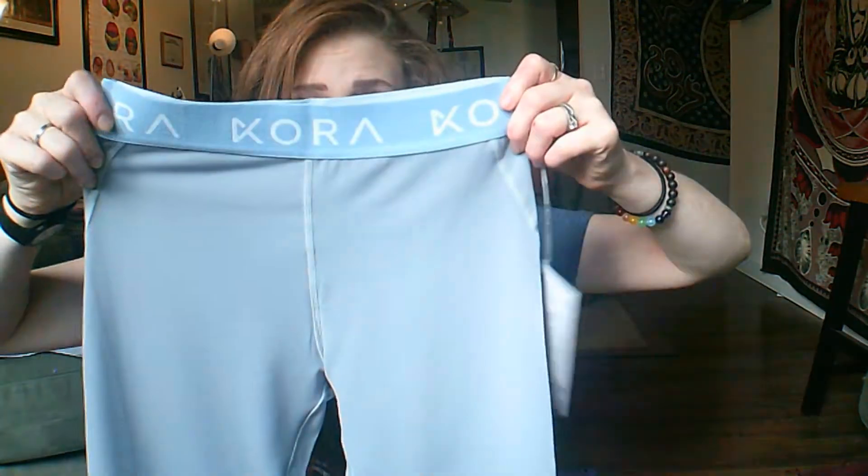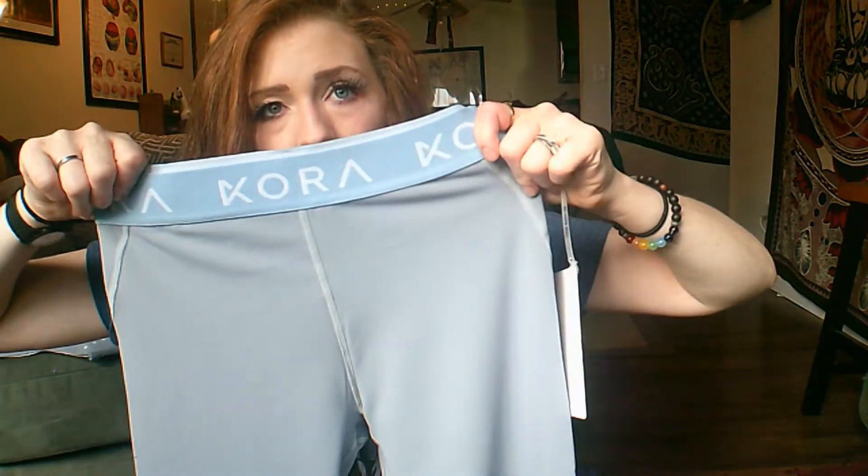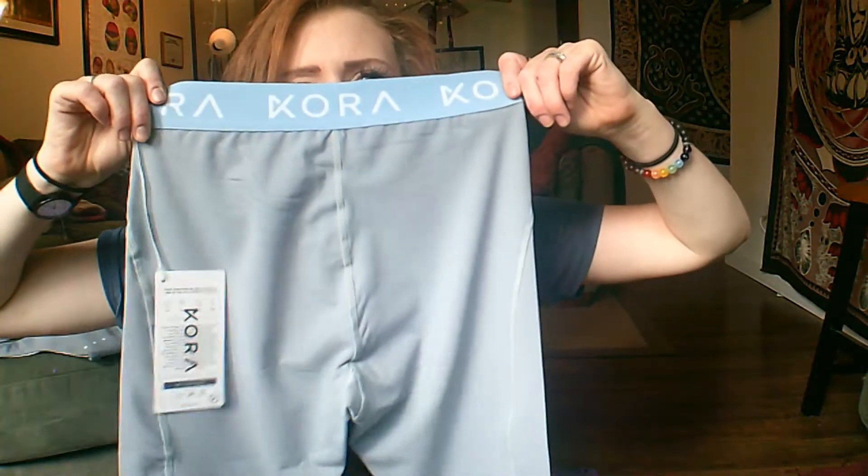Then we have the Power Leggings in blue. Same material, same stretchy band up top — it's a really cute color combination, kind of a slate gray with a sort of baby blue. There's a little bit of contouring along the side on the back, not too much booty contouring, but they are meant to be high-waisted. We're going to try these on and I'll let you know more about what I think in a minute.